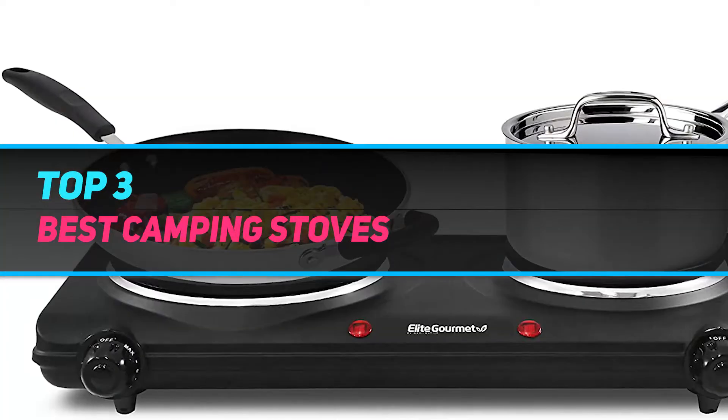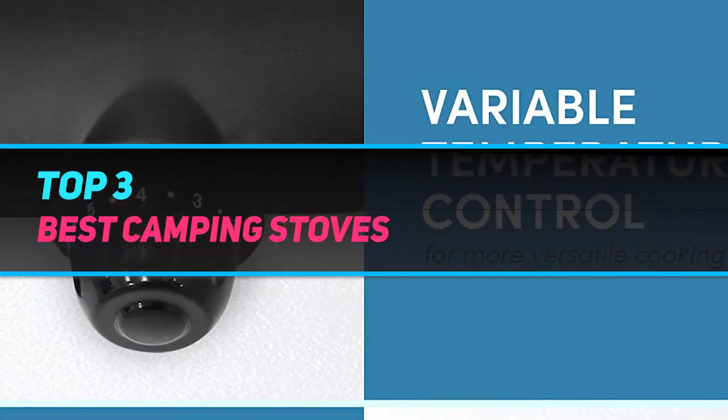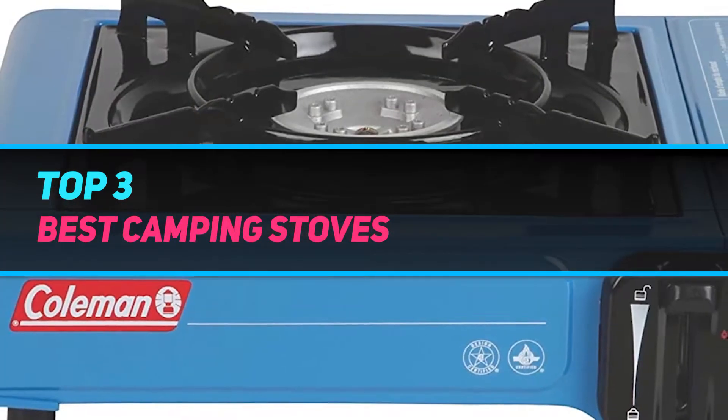Hi guys, welcome back to my channel. In today's video, we're going to check out the top three best camping stoves.